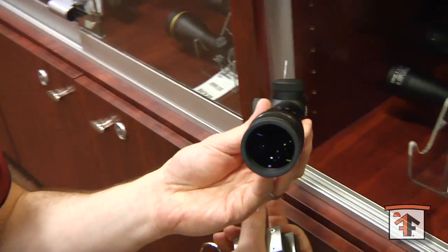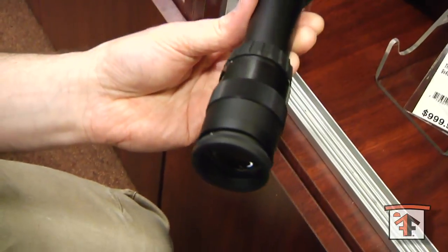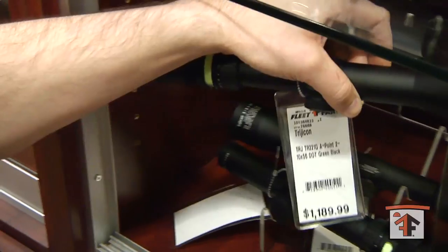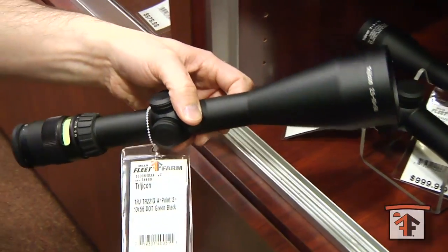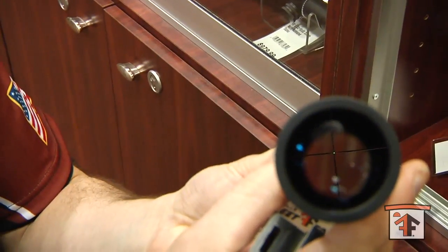No batteries required for those to be illuminated. Here's our one to four power Trijicon. Here's more of the longer range rifle, 2 to 10 power, with a green dot.